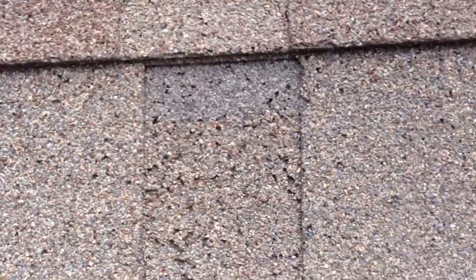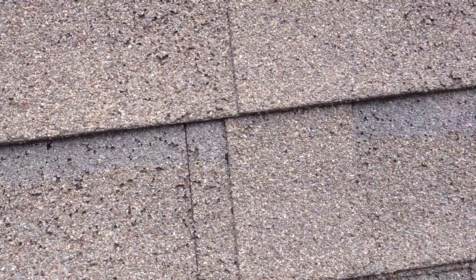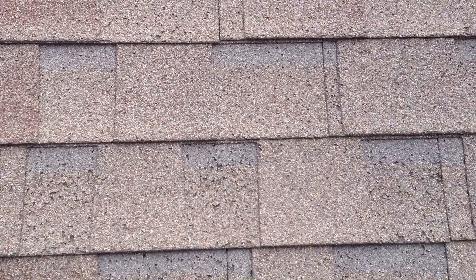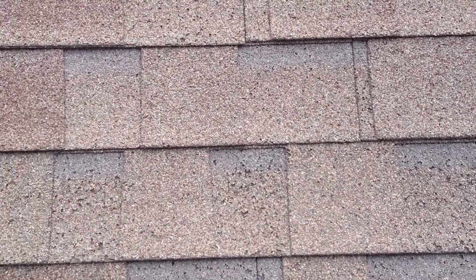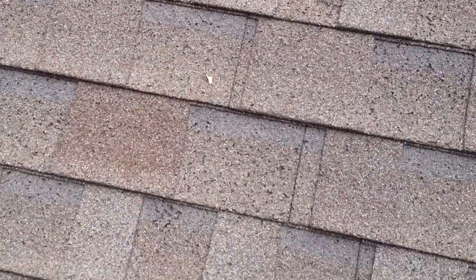This is an example of too much heat in the attic — kind of the result of what happens. You can see all these little pock marks; that's where the granules have popped off. Most of the time it's because the heat in the attic built up too much and it passed through the asphalt and caused those granules to loosen up. And then when it rained, they washed away.